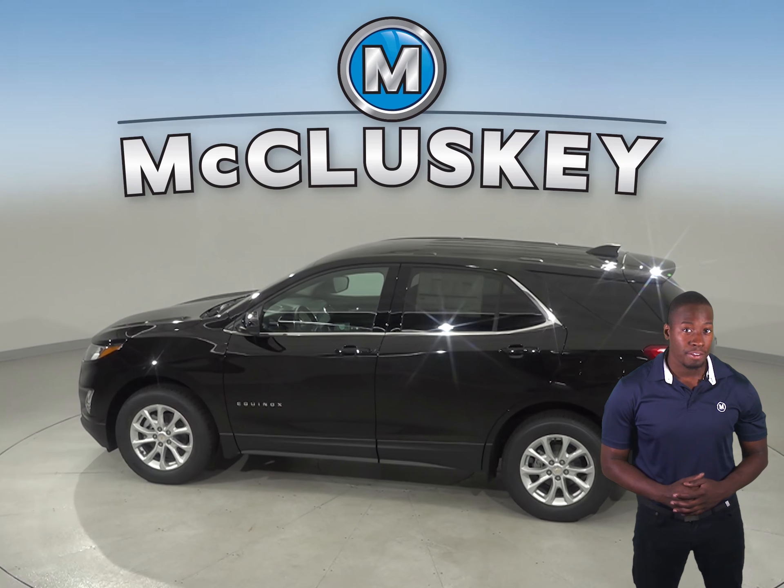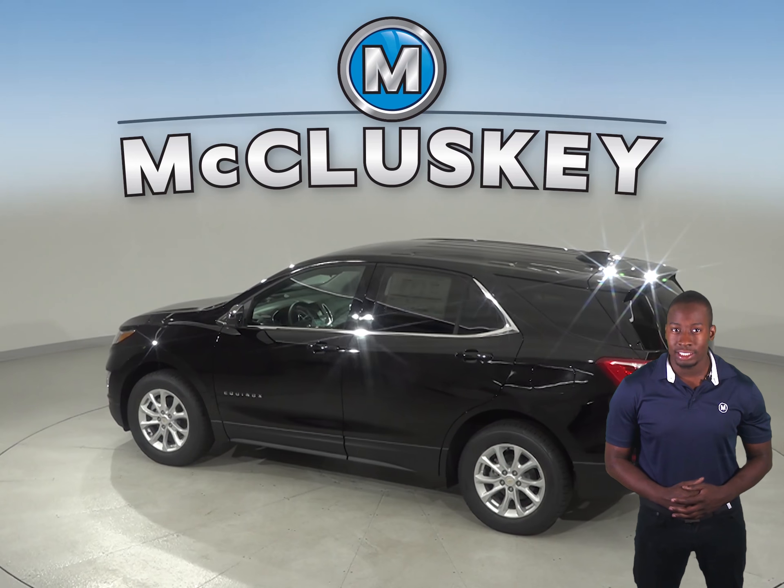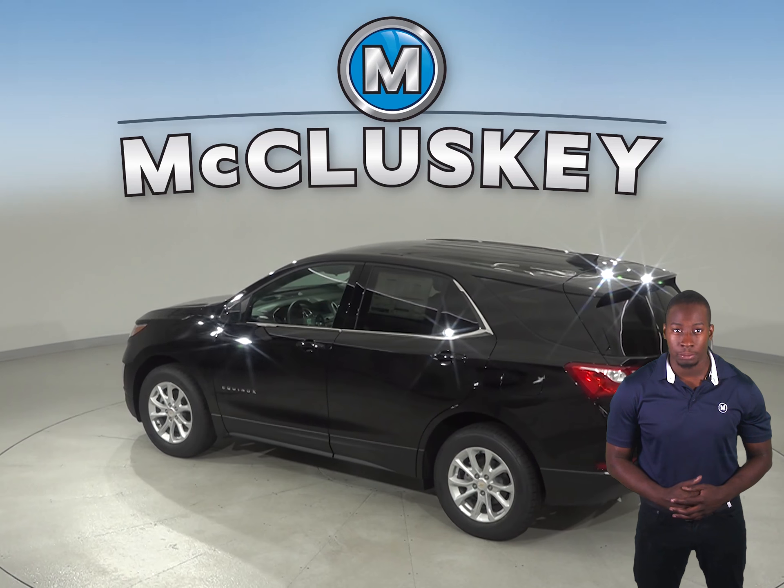The 2019 Chevrolet Equinox also gets up to 39 miles per gallon on the highway, whereas the Jeep Cherokee only gets 31 miles per gallon on the highway.